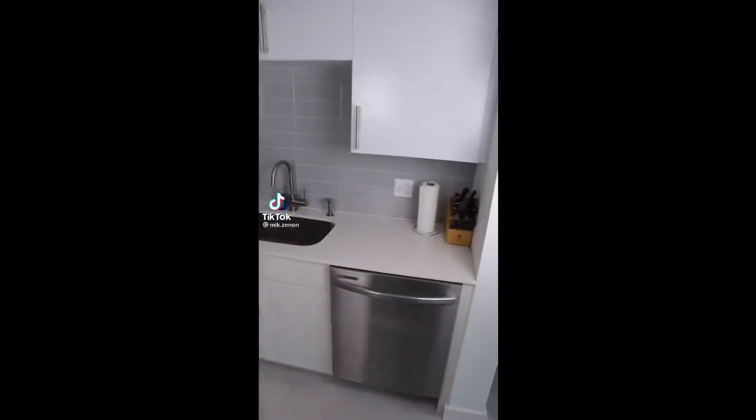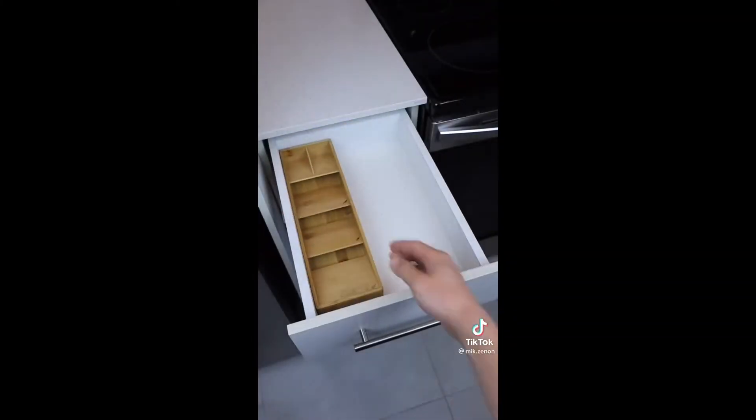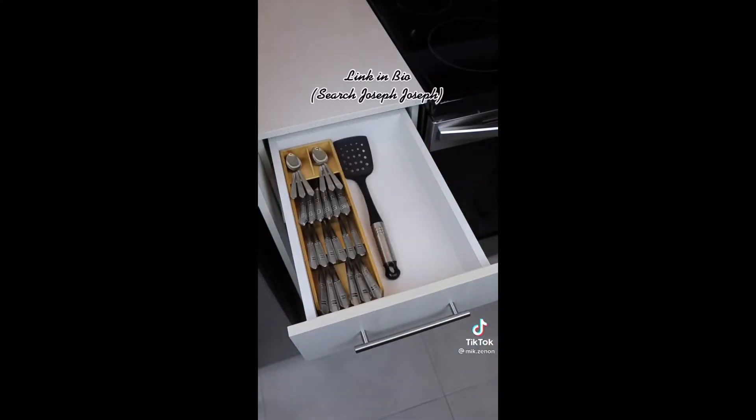For anyone with a small kitchen and little drawer space, this changes everything. It has little labels and allows you to stack your knives, forks, and spoons so you can have more space for your other kitchen utensils.